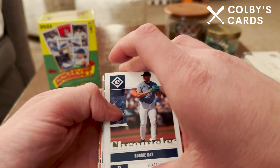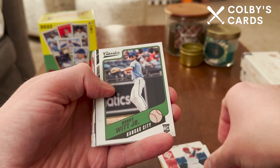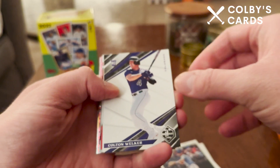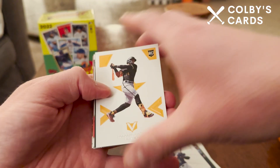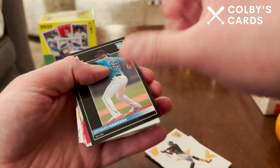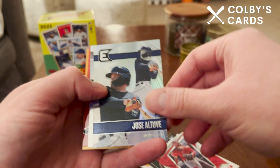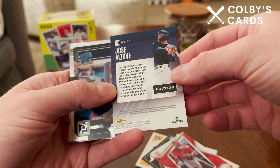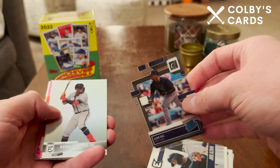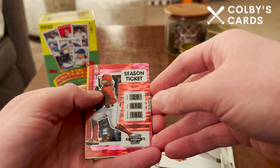Was kind of expecting them to be more expensive since Chronicles blaster boxes were really overpriced last year. Here's probably my favorite card — the rookie of O'Neill Cruz. Got a Juan Soto Chronicles card, a Kansas City Bobby Witt Jr. — another really nice card out of these two packs — a Colton Welker, and Rodolfo Castro on the Vortex card. I really like these cards; they feel cool and textured with that white theme. Edward Cabrera rookie card from Pinnacle, and a Connor Wong Rookies and Stars.